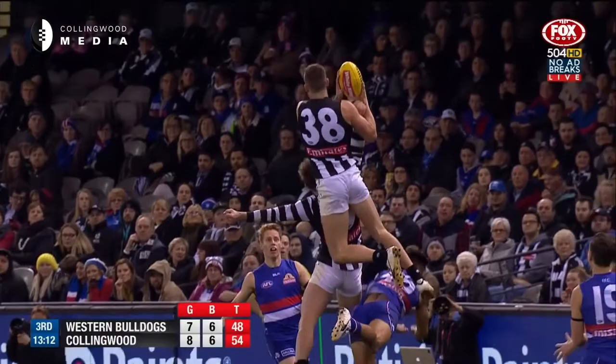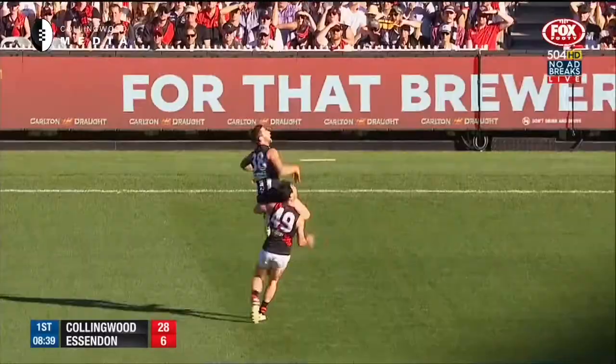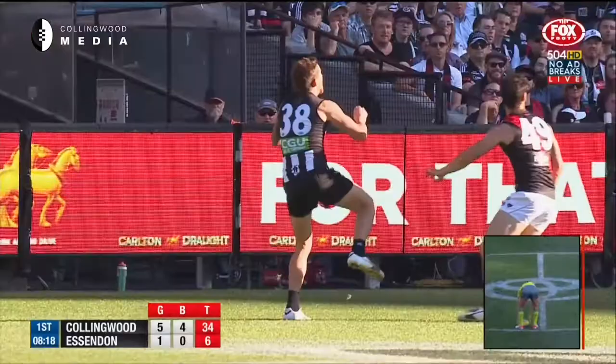Jeremy Howell with his regular mark. Safe taken by Crisp. Up towards the wing. Towering mark. Howell takes it.